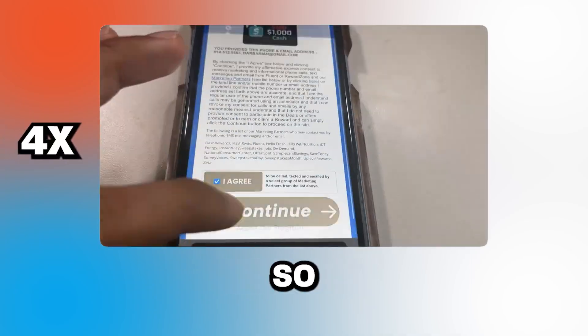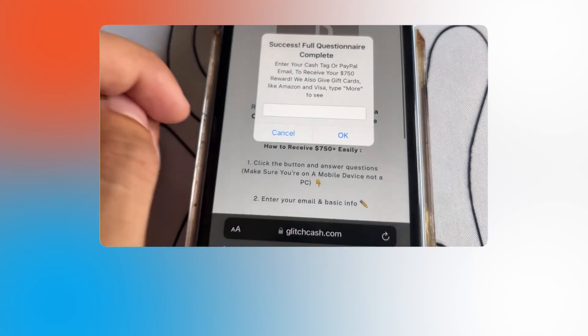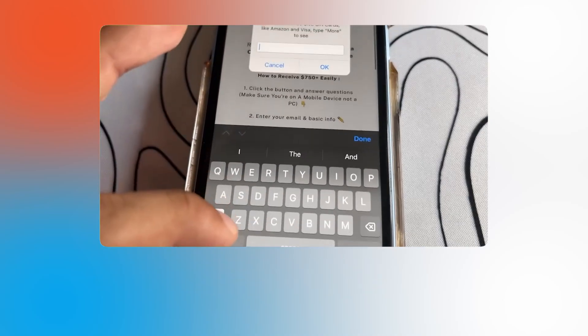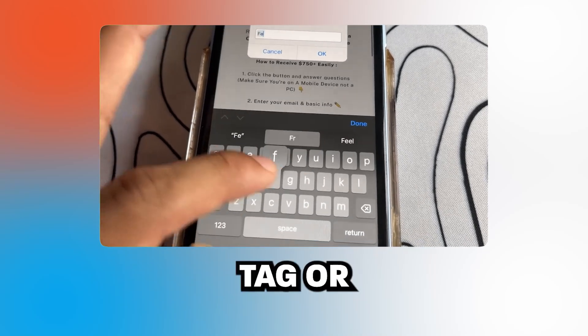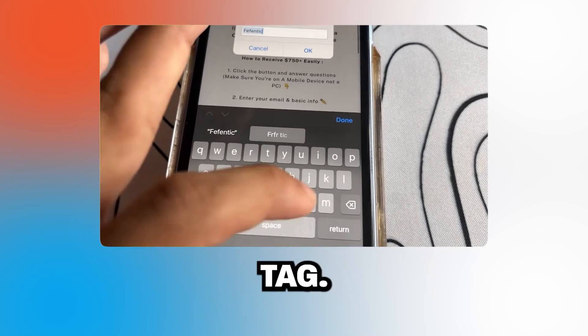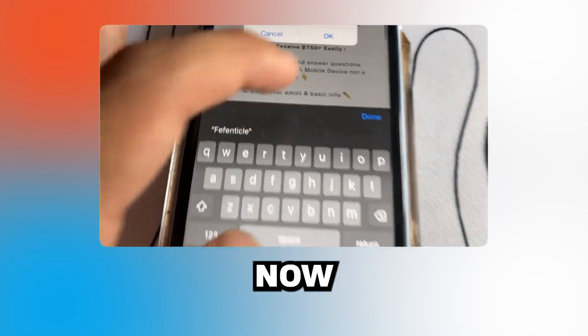I'm going to fast forward to when I actually finish — I'll be right back. Okay, I'm back with great news. I've finished, and now it redirected me back to the site and it's asking me for my Cash App tag or PayPal. So I'm going to go ahead and put in my Cash App tag to see if they will send me my money.